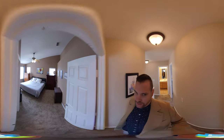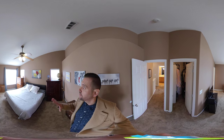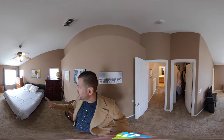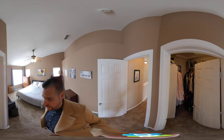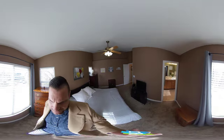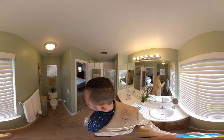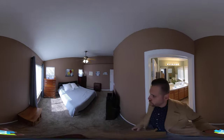Now we're heading down the hallway to the master bedroom in the front corner of the house. What I like about this room is it's slightly vaulted. You have a ceiling fan and windows where you can see out the front and the side of the house — great for parents who want to see what's going on in the neighborhood. Walk-in closet here. And then we come into the master bath, which has another window, a shower, a toilet, and a dual vanity.